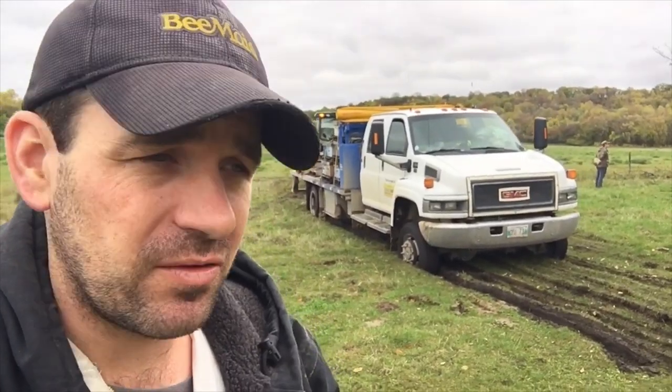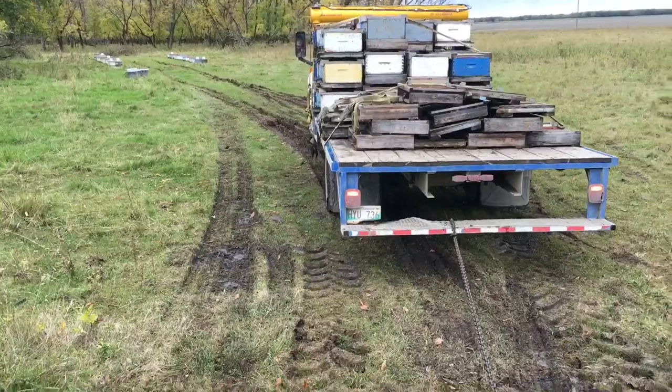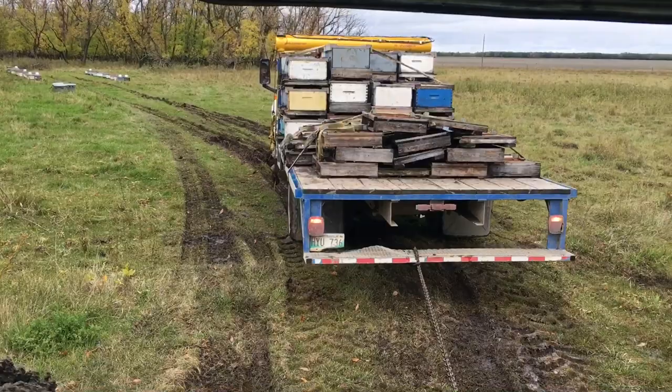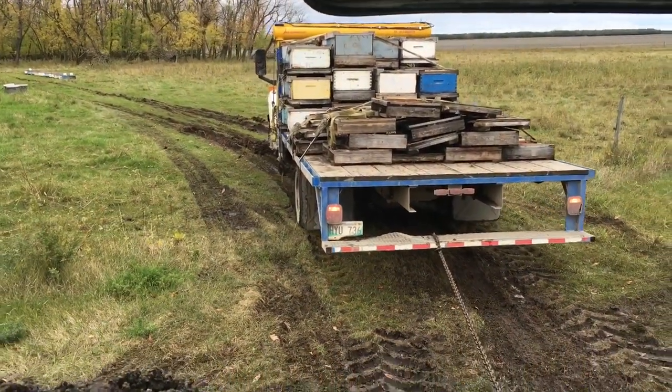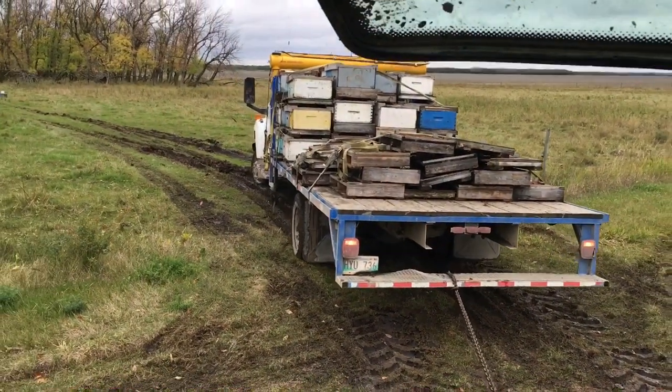We'll be pulling this truck out and then carry on, hopefully with better luck for the rest of it. The engine just drops right down — there she popped up.